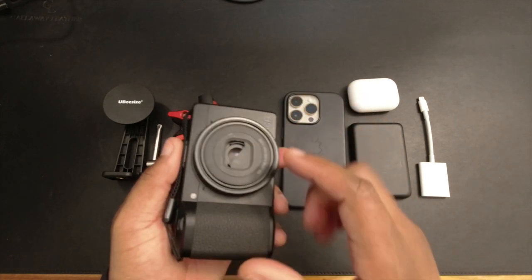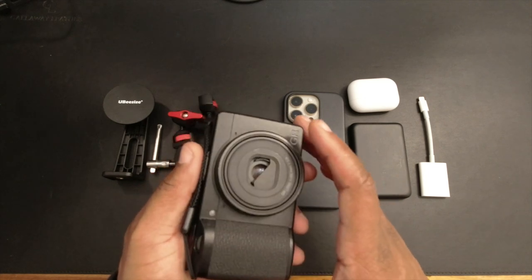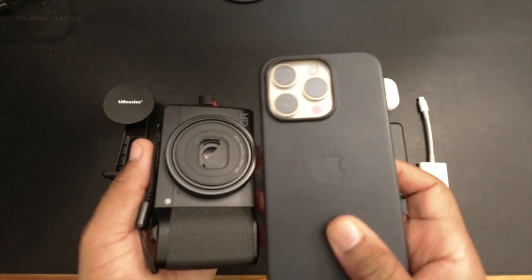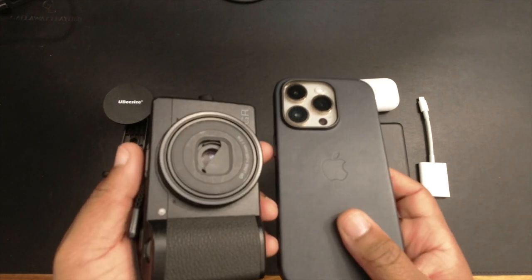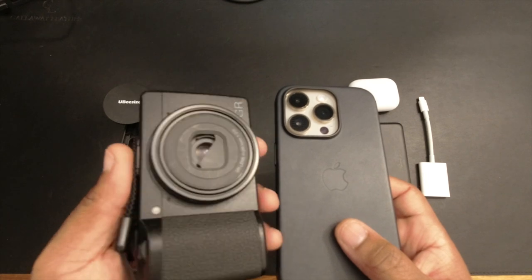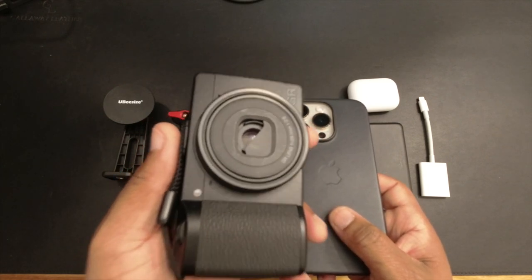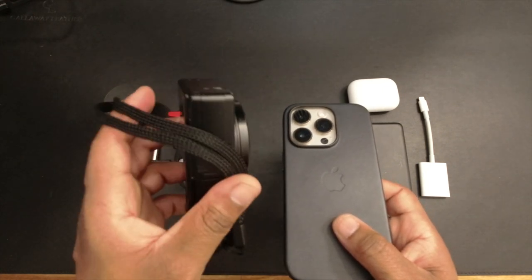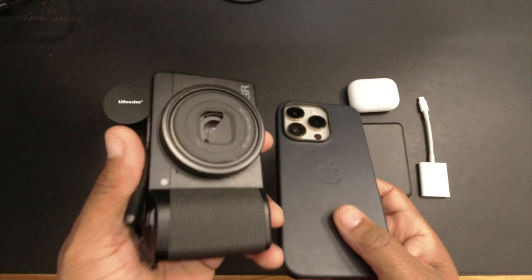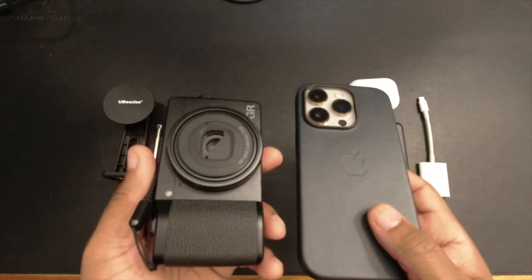The next camera is my trusty Ricoh GR3x — a 40-millimeter lens equivalent camera with a 24-megapixel APS-C sensor. The combination of these two cameras is really not just one camera; together they cover wide angle, telephoto zoom, and regular shots. When I really want to take my normal walk-around pictures, I use the Ricoh GR3x because I've gotten quite used to and love that 40mm look. You can also do close-up photography with it — it's not macro, but it's impressive.